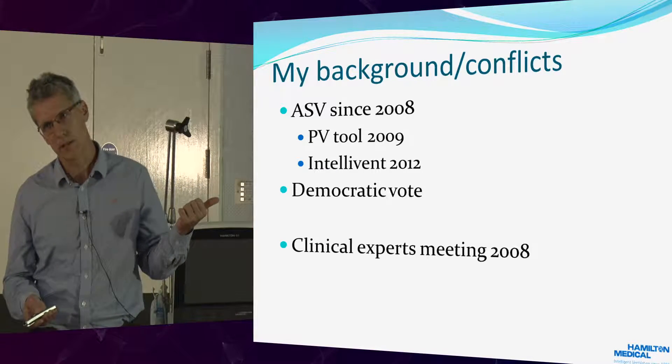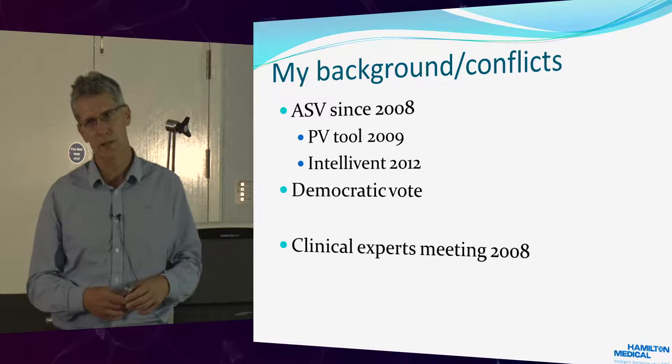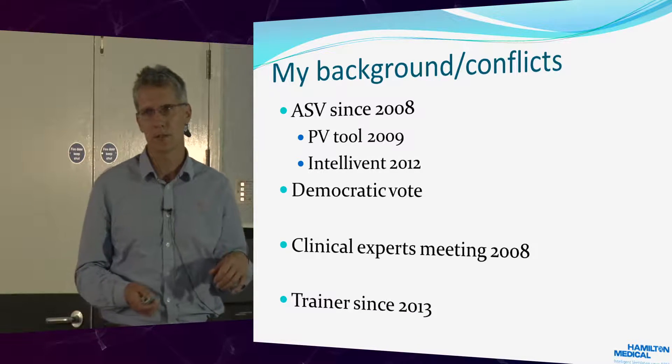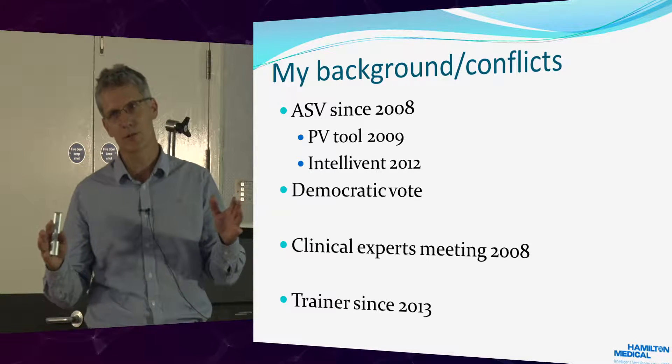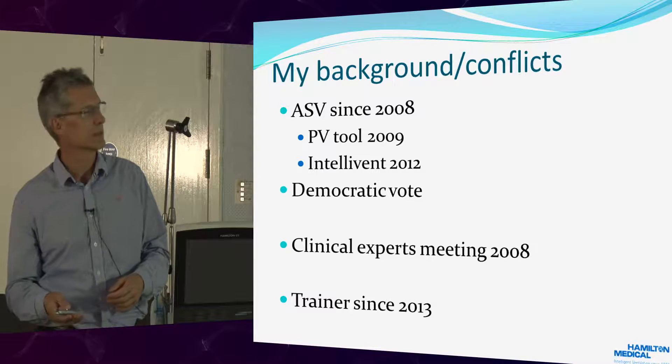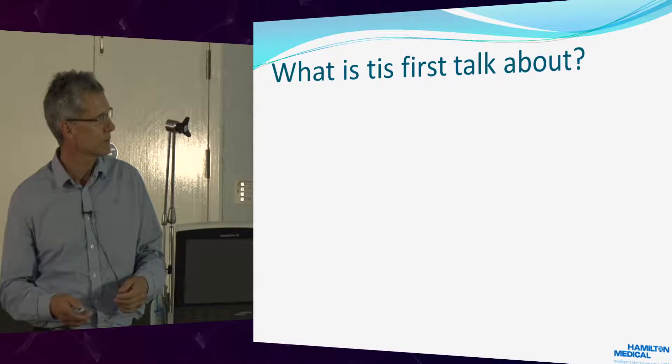They do teaching sessions in Switzerland — I went there in 2008, and I've been a trainer since 2013. I get to go to Switzerland, meet intensivists from all over the world, and hear all the different problems they're encountering. It's very, very stimulating for me.